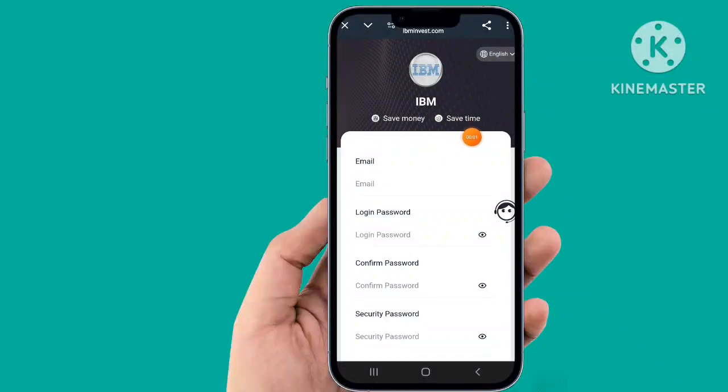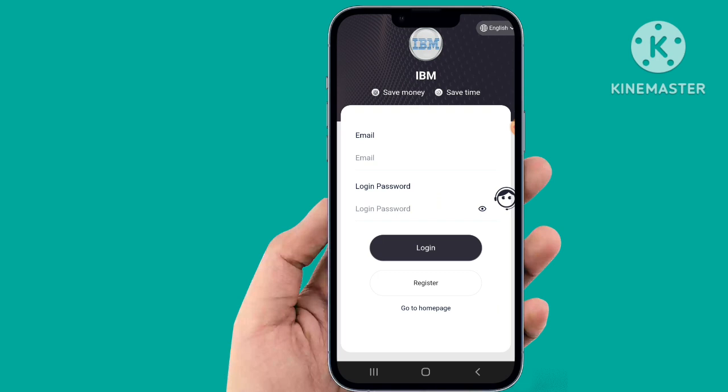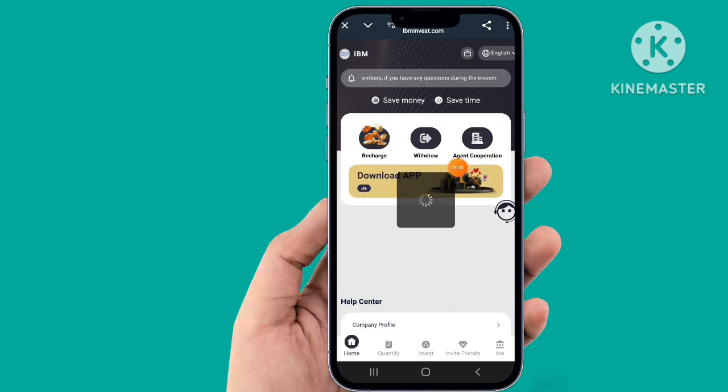Welcome back to my YouTube channel. Today I'm talking about a new and very interesting website. The website requires a name, login, password, and security password. I have already registered — click and login. Fill up all the details and login to the website. It's very simple. The website has been started; registered and login.